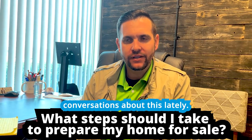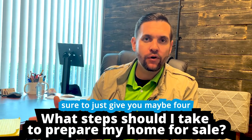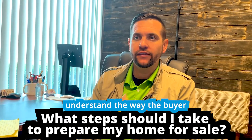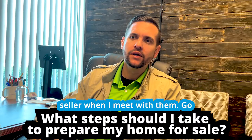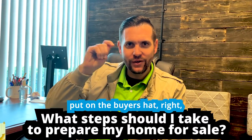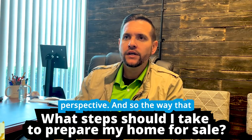I've been having a lot of conversations about this lately, and that's why I wanted to give you four or five quick tips on what you can do. But first you need to understand the way the buyer looks at your home. The buyer's perspective is the most important thing. I always tell a seller when I meet with them: go outside in front of your house and put on the buyer's hat so you can see it from their perspective.